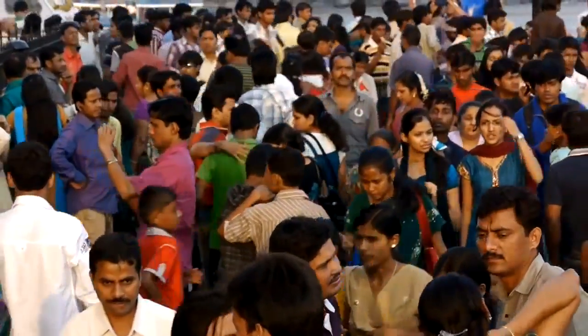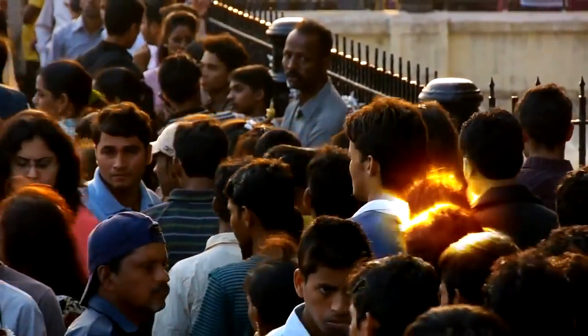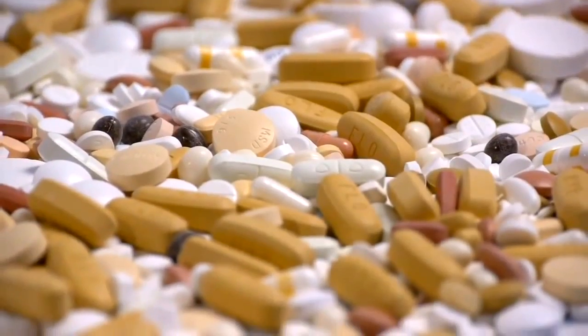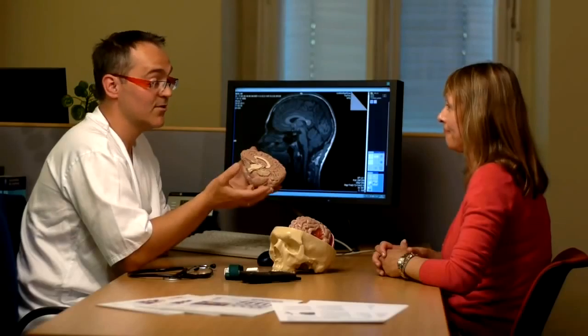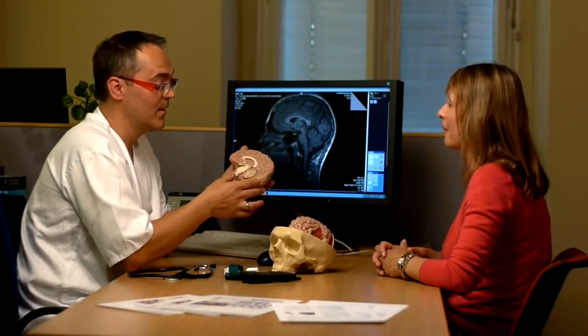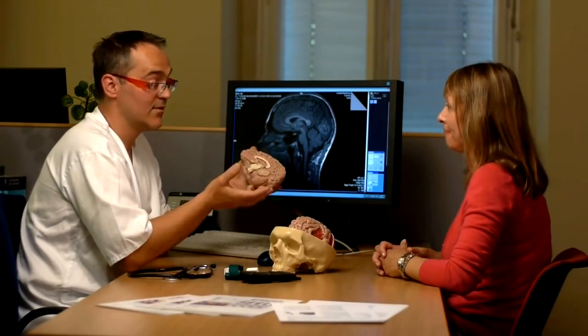The WHO estimates that neurological disorders will represent 15% of the global disease burden by 2020. Hence, there is a growing need for new pharmaceuticals that target the brain. However, the chance of getting a neurological drug to the market is three times lower than for other drugs. This is because of the blood-brain barrier.